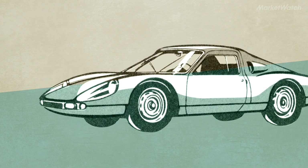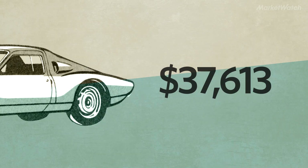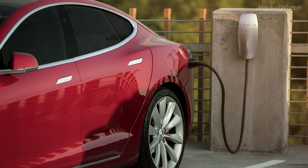The cost of a Model 3 and other EVs will likely drop as battery cells keep getting cheaper to produce. Analysts are predicting that small cars like the Model 3 will be able to compete with gasoline-powered cars without needing any subsidies by 2024.